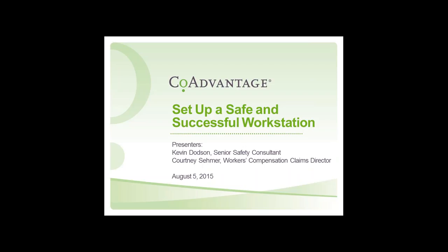We're also going to touch on, towards the end of the webinar, how to report workers' compensation claims. If you have any questions during the webinar, you can submit them via the chat option on the right side of your screen. My name is Courtney Siemer and I'm the Director of Workers' Compensation Claims. I will be speaking again towards the end when we discuss reporting workers' comp claims. We also have Kevin Dodson, one of our Senior Safety Consultants here at CoAdvantage. So I'm going to turn it over to Kevin.